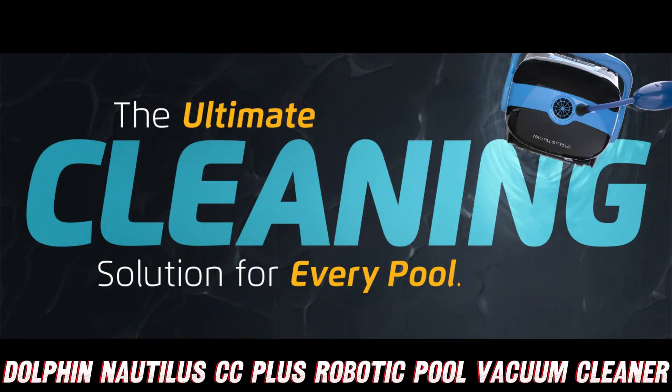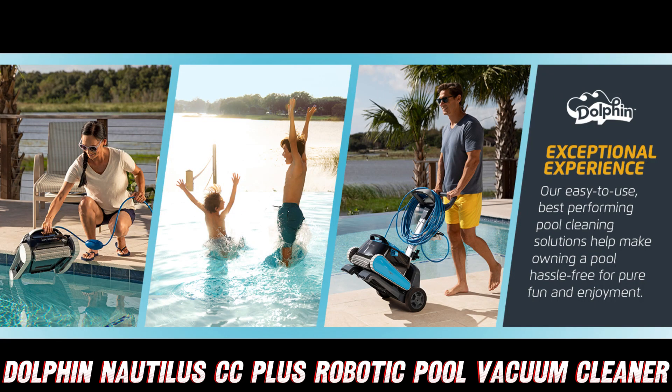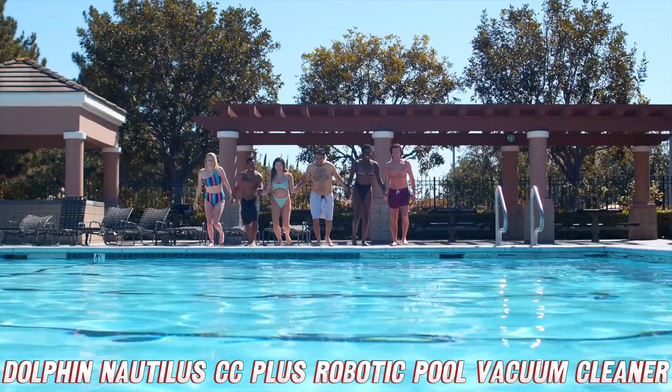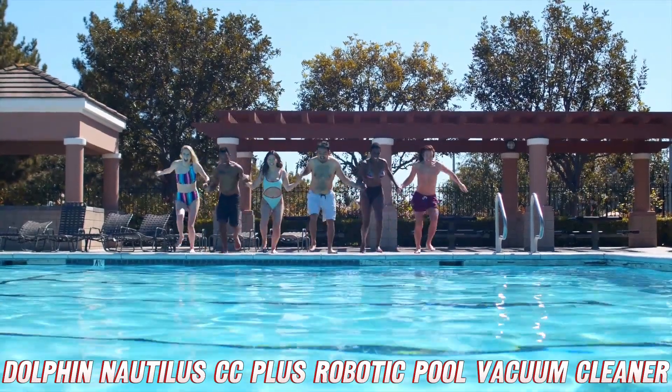Before we dive into the nitty-gritty details, if you're looking to buy this, you'll find the purchase link on Amazon in the description below. They've got a killer deal going on right now, so you might want to hop on that before it leaves the station.